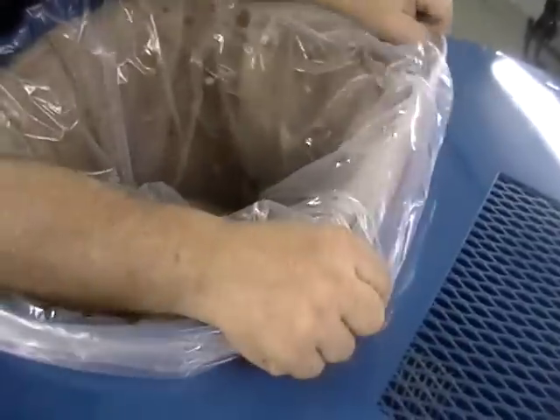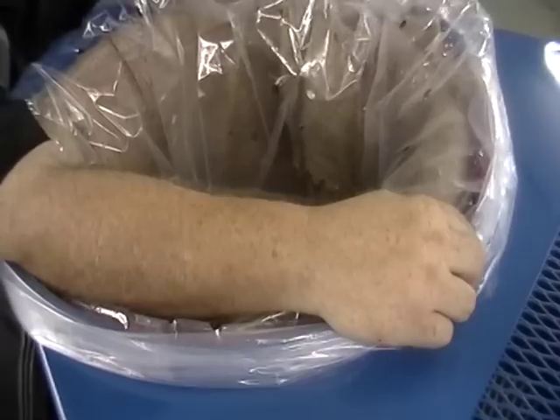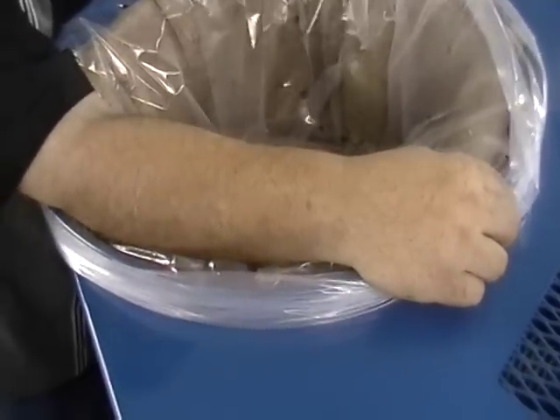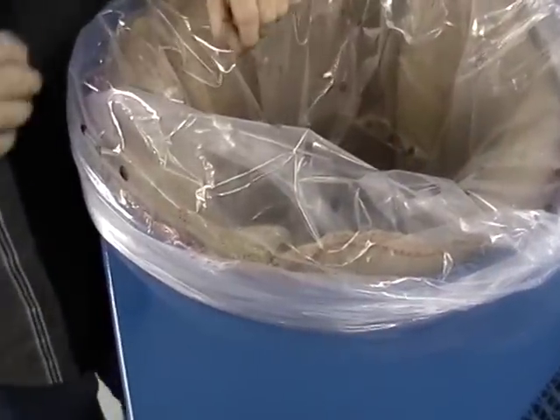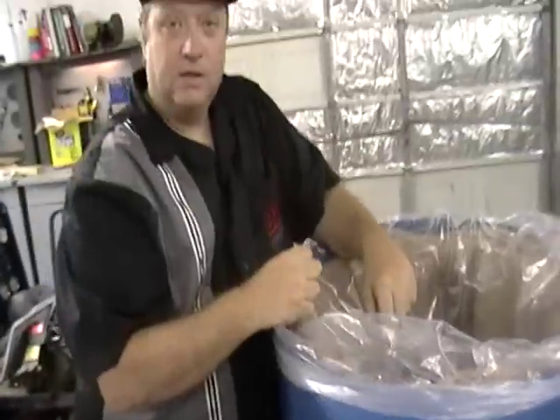Now I'm going to go over some additional accessories that go with the vacuum that allow you to vacuum other material like liquid, oil, resin, and metal shavings. We'll go over that in the second segment. Thank you.